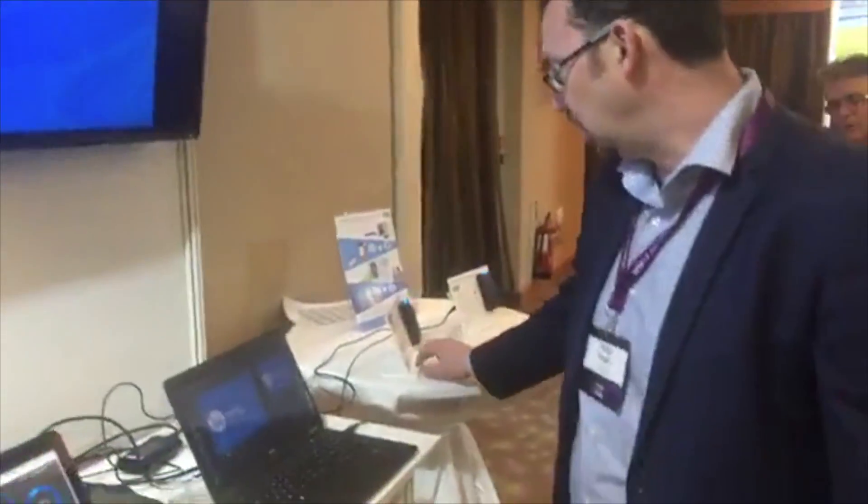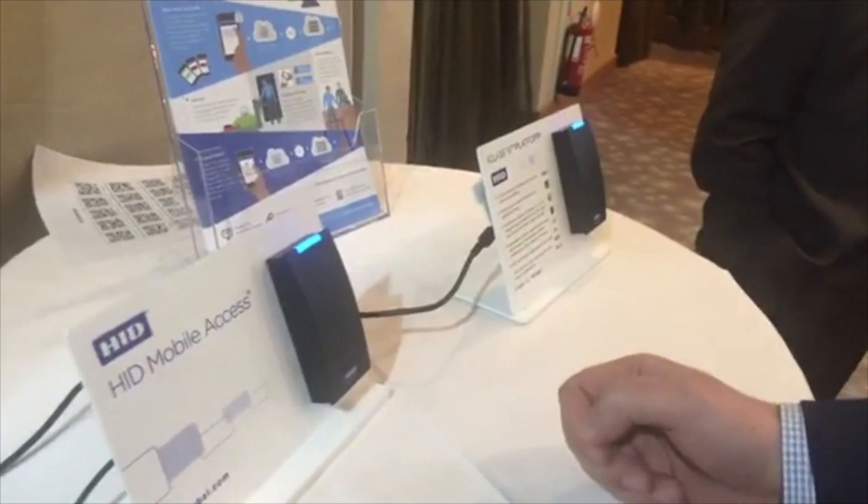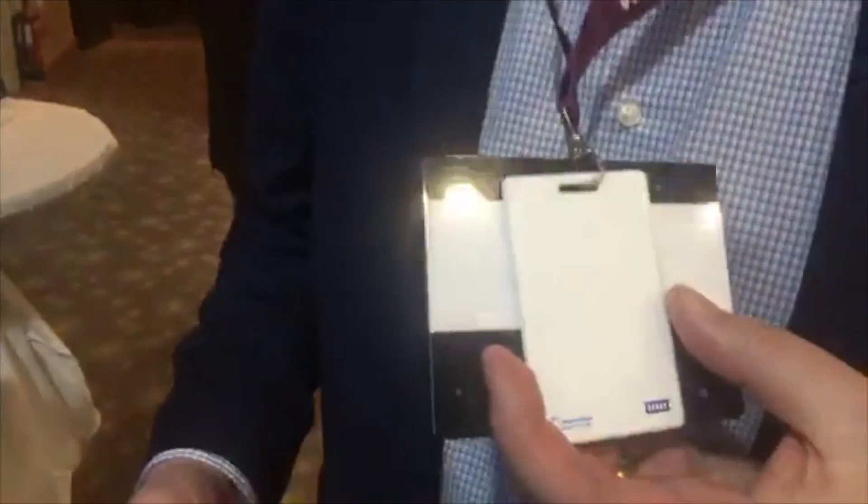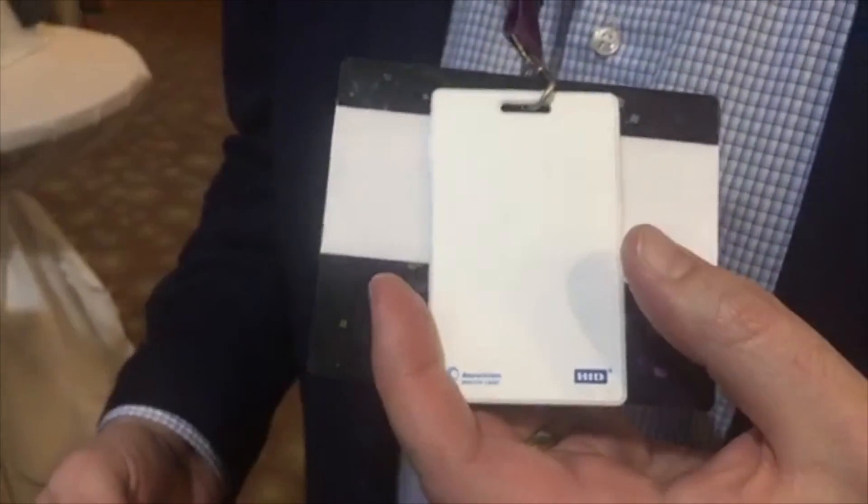HID is traditionally known for physical access control — the ability to gain access to physical resources like your office, hotel room, or home. Traditionally you have readers where you tap an RFID card and the reader grants you access. This is a special active badge which combines both RFID and a Bluetooth beacon that can be used to track employees or support workspace management use cases.